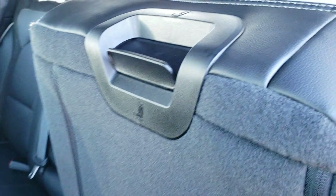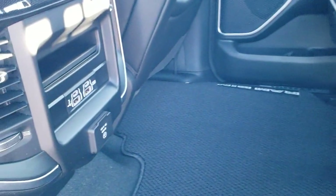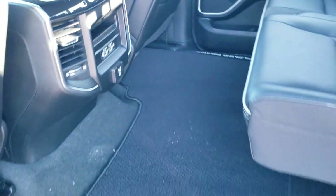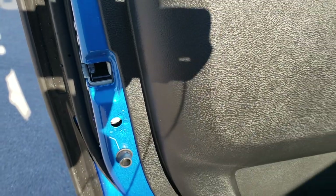You can tell the seats recline by this button — you pull that up and then pull the seat forward, but you need to be sitting in it to use your legs to push it forward. In the back there are two USBs, two USB-Cs, and a 115-volt 400-watt plug-in. The headrests fold down, and there is a storage compartment plus two cup holders. There are latch anchors on the sides and in the middle, so there is potential for up to three car seats back here. The back doors also have child safety locks.